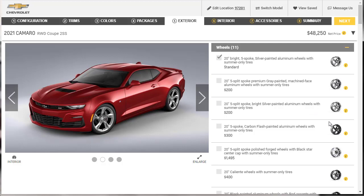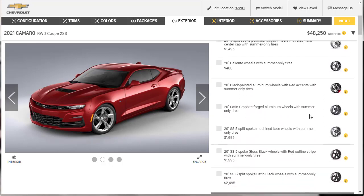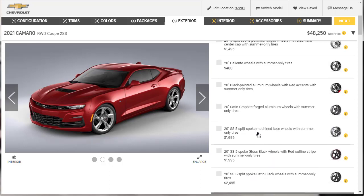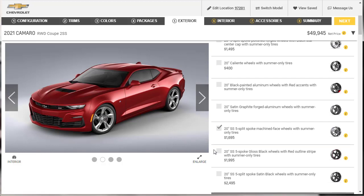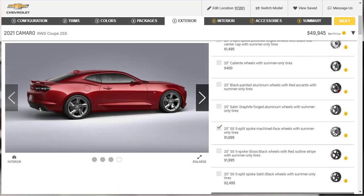For wheels, we've got 20-inch wheels standard. Some options without a price are bundled in packages. Looking at a gloss black option — I don't really want that. There's a satin black, and then here's a machine-finish split-spoke wheel for $1,695. It looks incrementally different and actually a little bit better. I think I like the split-spoke wheel. It's a $1,700 option and here we are looking at just under $50,000.